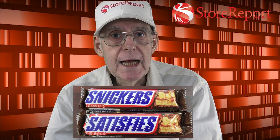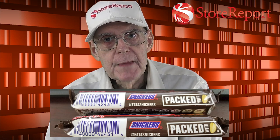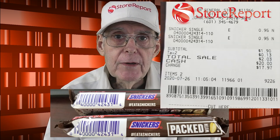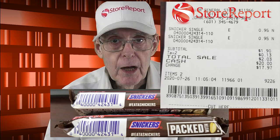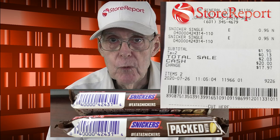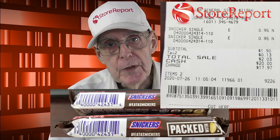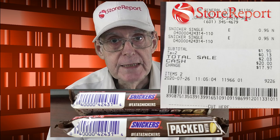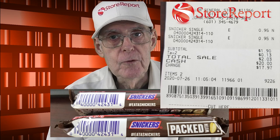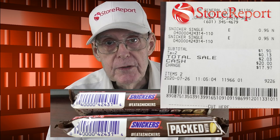Now let's turn them on their sides and take another look. Both bars have the same 12-digit UPC code. They appear in blue on the bottom left-hand side of the product. If we look at the receipt, we will see the numeric portion of the barcode printed under the instance of each sale, followed by a dash and the number 110, which means something to the retailer. The 12 digits to the left of the dash identify either of these items as a 1.86-ounce Snickers, and there can be no mistake about it, regardless of the name on the wrapper.